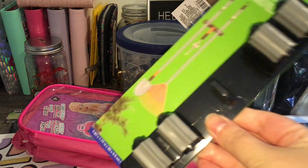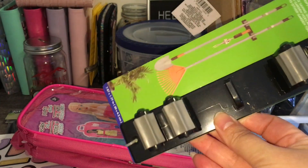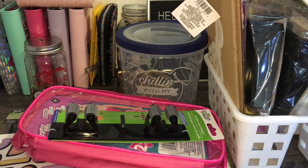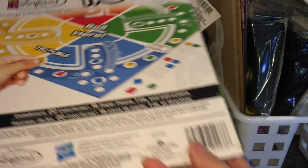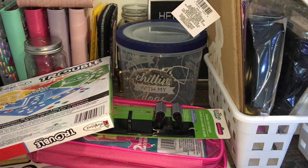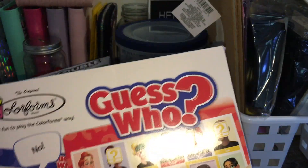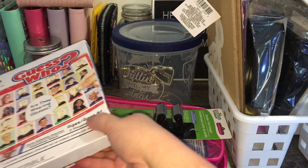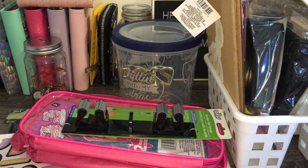Next I got this garden tool hanger, which I've never seen before but I really need it. I'll show a picture once everything is hung up. I also got two board games — Trouble and Guess Who, which was the last one on the shelf. Me and my husband can have game night; he just doesn't know it yet.